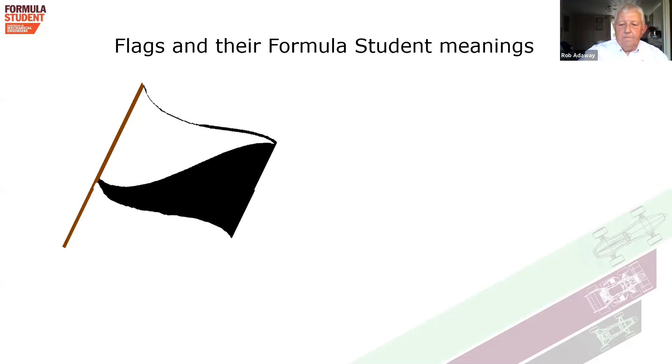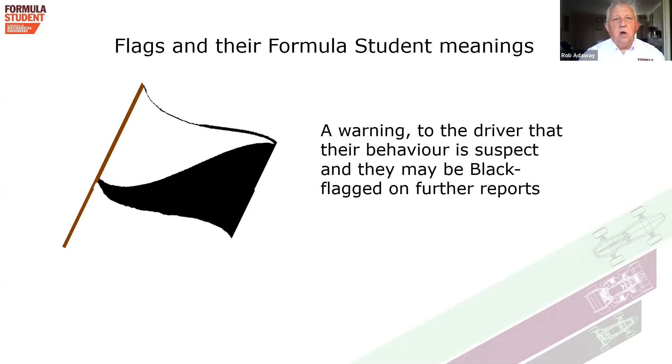A black and white diagonal flag means that your driving has been brought to my attention — you may be overdriving the car, knocking over too many cones, or not adhering to the blue flag as a slower car. We would like you to use the blue cone bay so that faster cars can pass. It means your driving is being observed, and I would like you to improve your driving standards so they are more in keeping with the event.